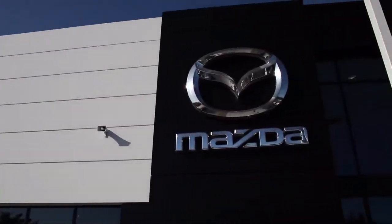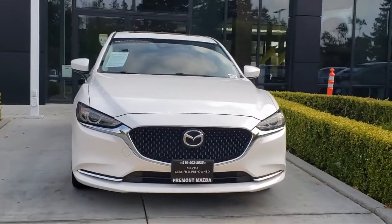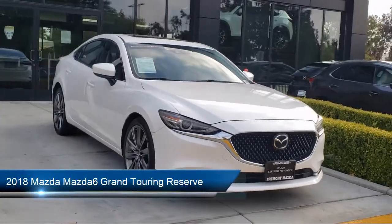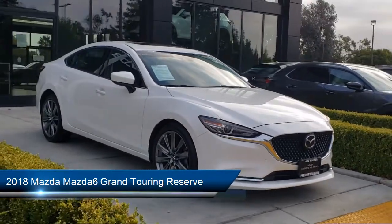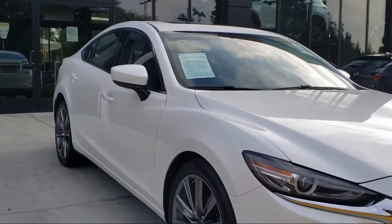Welcome to Fremont Mazda. Here's a look at another one of our certified pre-owned vehicles from our inventory. It comes equipped with split fold-down rear seat, ventilated front seats, auto dimming door mirrors, auto high beam headlamp control, and fully automatic headlights.